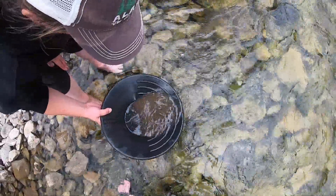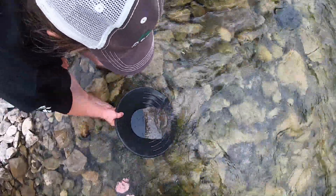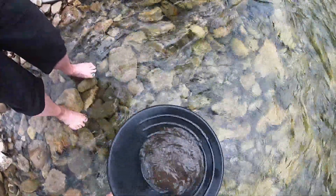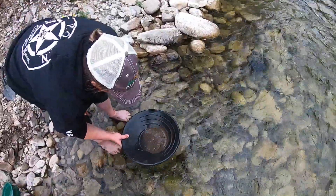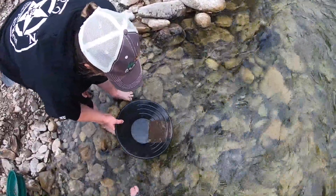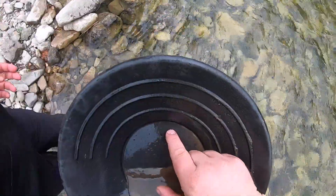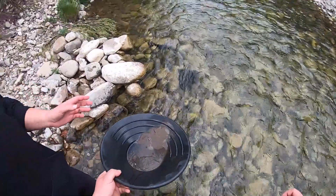Dip it in — oh yeah! Tilt at a 45-degree angle, put it in the water. You didn't swish any out. You kind of go like that, shake it to the bottom — tilt your pan and shake it, there you go! MJ even found her first speck of gold. Now you feel happy? I do, yeah. There you go, feel rich!